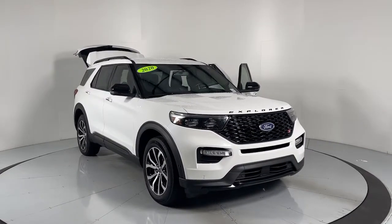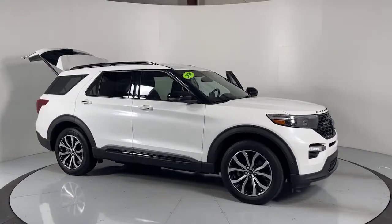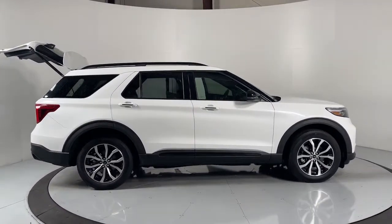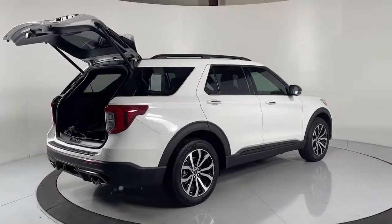This could be the car for you. The 2020 Ford Explorer. This vehicle is an outstanding buy with fewer than 20,000 miles on the odometer. Handsome and rugged, this Explorer delivers solid mid-size SUV versatility.